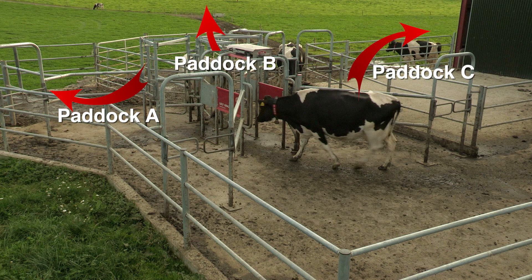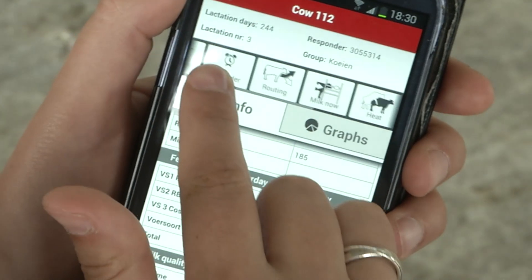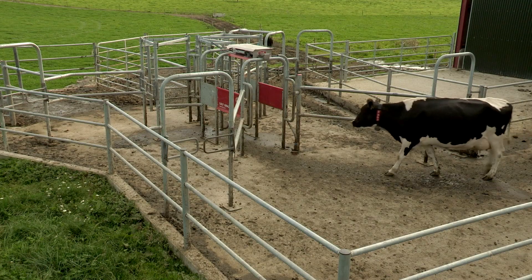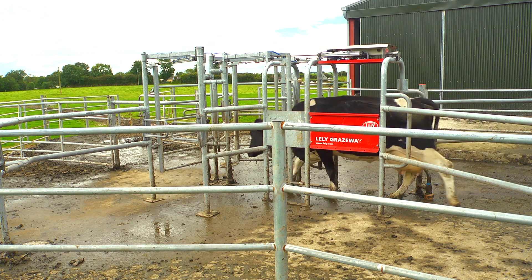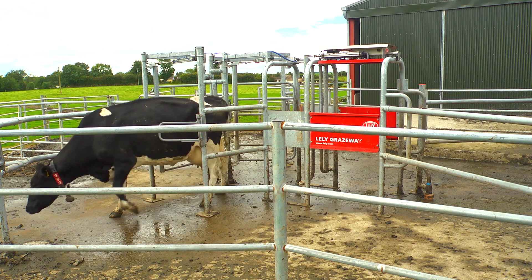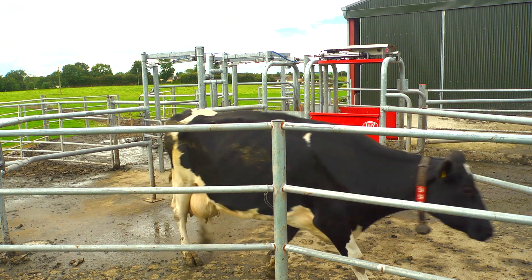These grazing block times and other settings can be modified remotely by the farmer on their smartphone, tablet or PC. If she is very close to her milk interval, she will be drafted back to the Lely Astronaut by the Grazeway for milking. Once milked, she can return to the grazing block. This ensures that cows do not go to a new pasture with a heavy burden of milk.